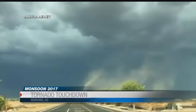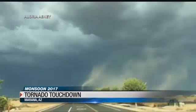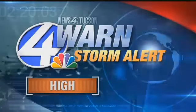We are certainly getting used to wild nights of weather, but monsoon 2017 produced something a little unexpected for us here in southern Arizona. A tornado touched down in Marana last night. For more on this and how it happened, let's get over to meteorologist John Patrick.